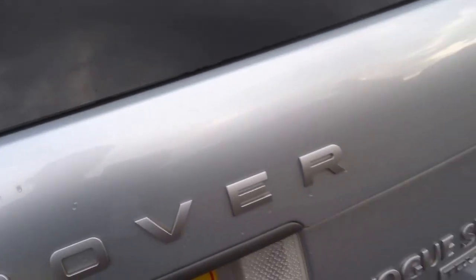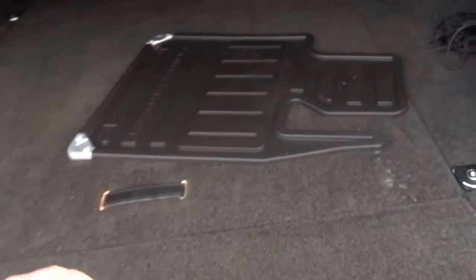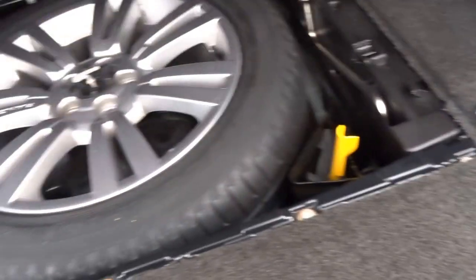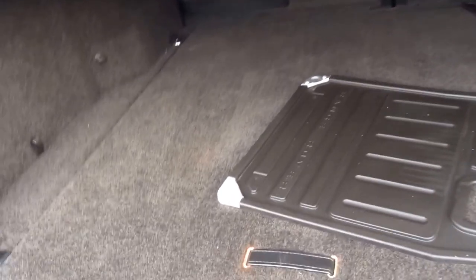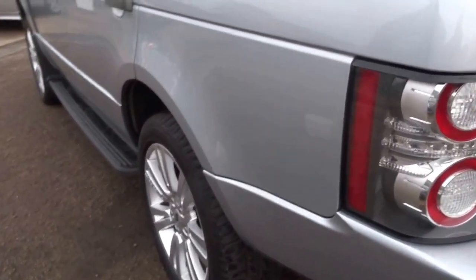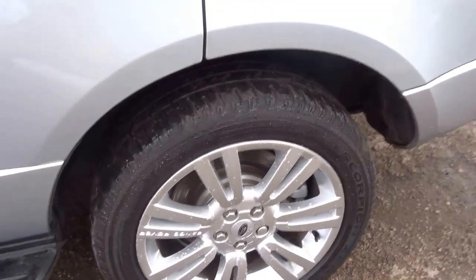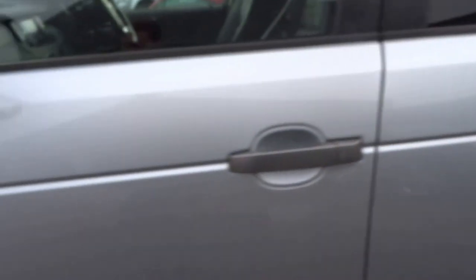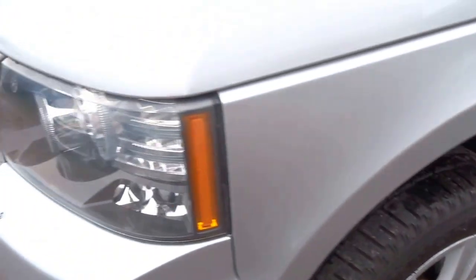Shooting the boot now — full-size spare wheel, got a boot cover, split tailgate. Wheels are in excellent condition, body work is really really good as well, pretty Scorpion tyres all round.